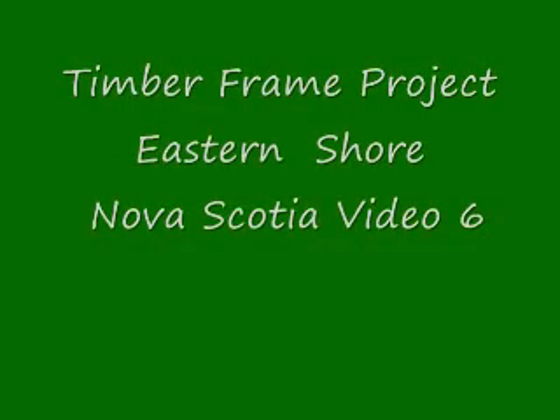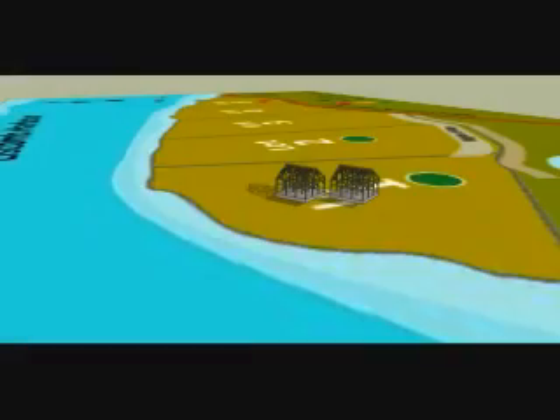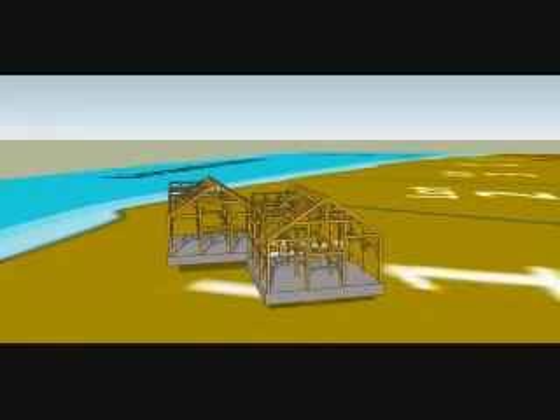Hello, and you are looking at video number 6 of the Timber Frame Project. This is an overhead view of the lots at Liscum, with lot 1 having now a timber frame design placed on its surface. We're going to get a close-up look of the timber frame bents as they are positioned on the site map. You get a good look here at the proposed timber frame structures as they are facing the ocean on lot 1.